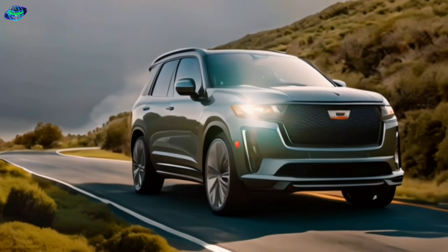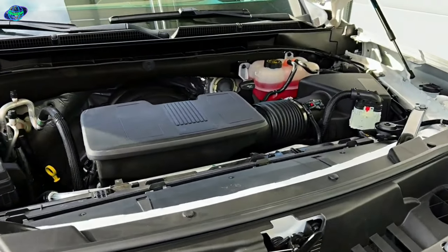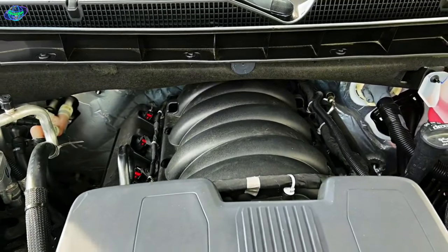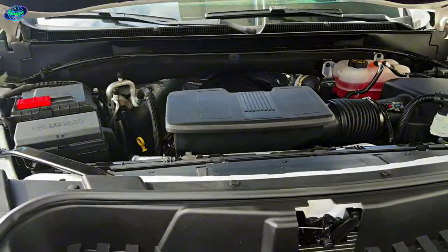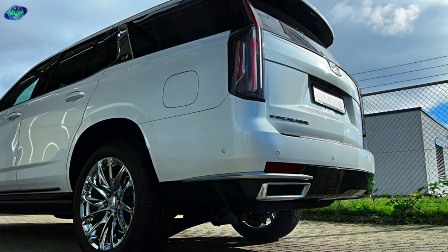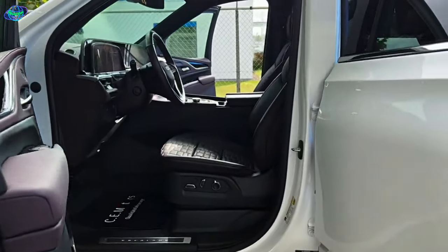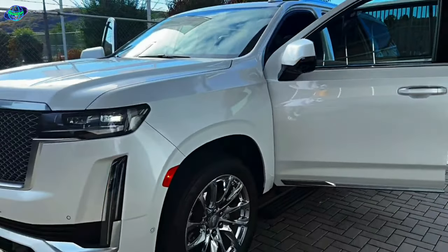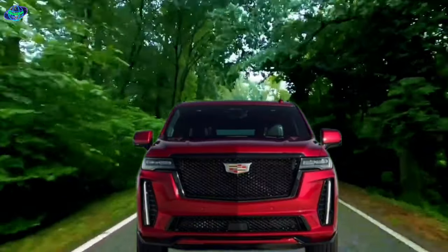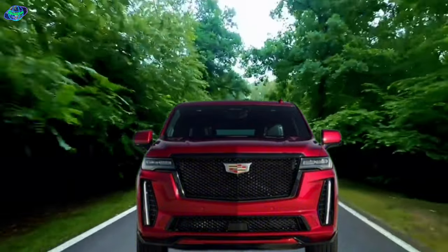The 2024 Cadillac Escalade doesn't just look good, it performs even better. Under the hood lies a powerful engine that roars to life with a staggering 680 horsepower. This beast of a machine can reach top speeds that would make even the most seasoned driver's heart race. But it's not just about the speed, it's about the journey. The Escalade's smooth handling makes navigating city streets feel like gliding on air, while its superior off-road capabilities ensure you never have to shy away from an adventure. Whether you're cruising down the freeway or exploring uncharted terrain, this vehicle responds with precision to every twist and turn, every acceleration and deceleration. The 2024 Cadillac Escalade has been engineered to deliver not just a drive, but an experience.